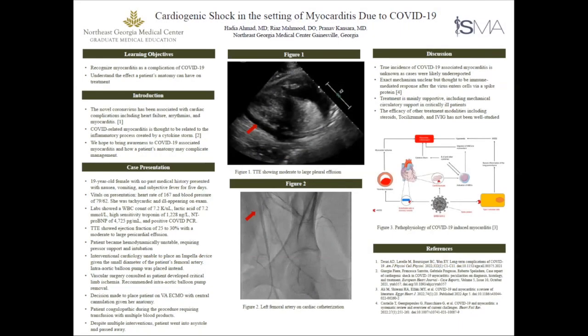I'm Jadia, one of the residents at Northeast Georgia Medical Center in Gainesville, and the case I'm presenting today is cardiogenic shock in the setting of myocarditis due to COVID-19. Not as interesting as it was when I first saw the case, but this case was a little interesting just based off of the clinical course.